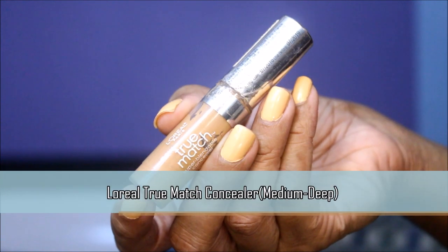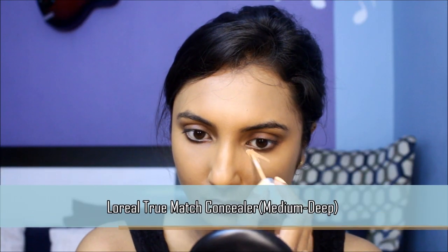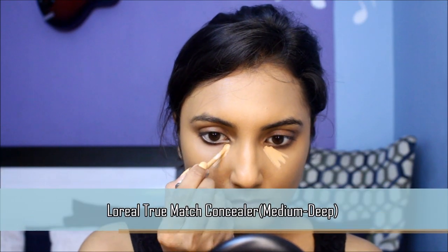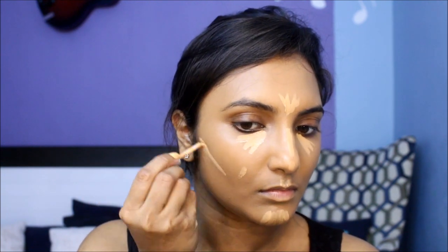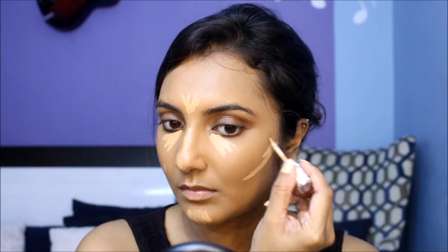This concealer has quite good coverage without being too thick. The Fit Me concealer is also a great inexpensive option if you're looking for something cheaper. Apply it onto my under eyes and all the high points of my face and blend it all out with the same damp sponge.